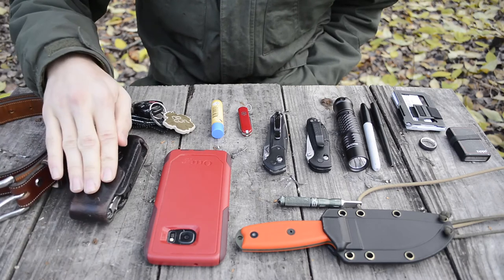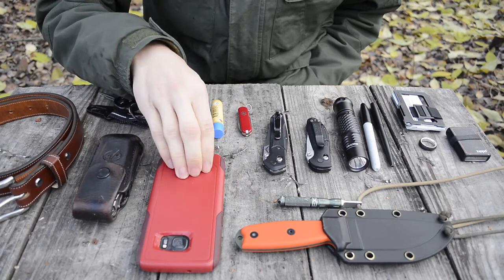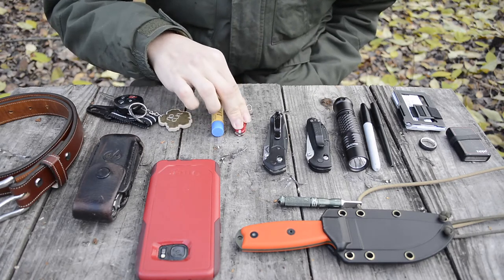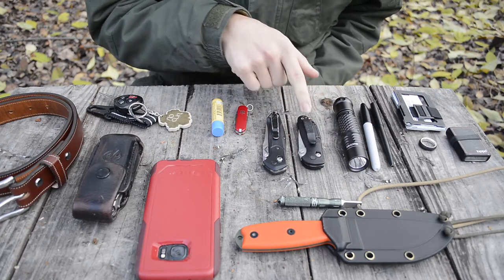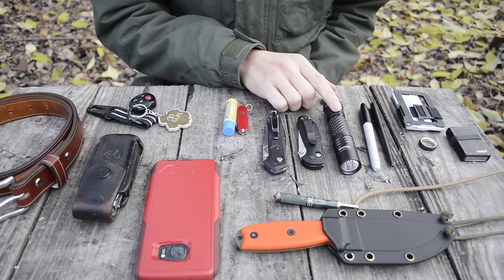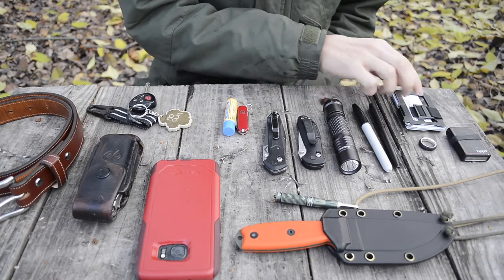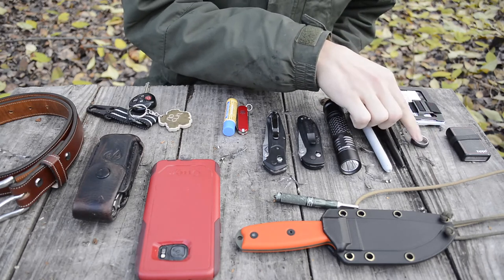The multi-tool I usually carry is just a Leatherman Surge. Then I have car keys. For my phone, this is a Samsung Galaxy S7 Edge in a red and dark red OtterBox case. I also have some Burt's Bees in dark chocolate and blueberry, a Victorinox Classic SD, and two knives — a Benchmade 940-2 and a Benchmade Griptilian 5D6. For neck carry I have the Exotac Nano Striker XL and the SC3. For a flashlight I'm carrying the MechArmy SPX 10. Writing instruments — a Sharpie and a Fisher Space Pen.